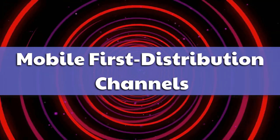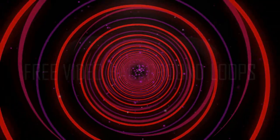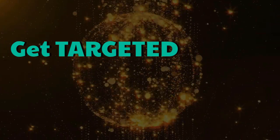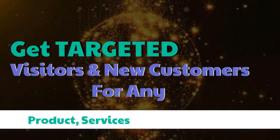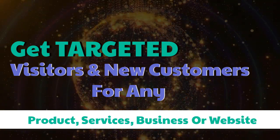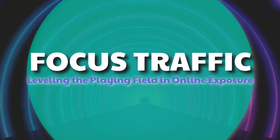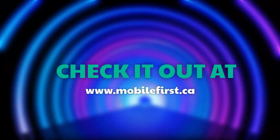Mobile First Distribution Channels: the world's first content multi-ad platform. Get targeted visitors and new customers for any product, service, business, or website. Focused traffic, leveling the playing field in online exposure. Check it out at mobilefirst.ca.